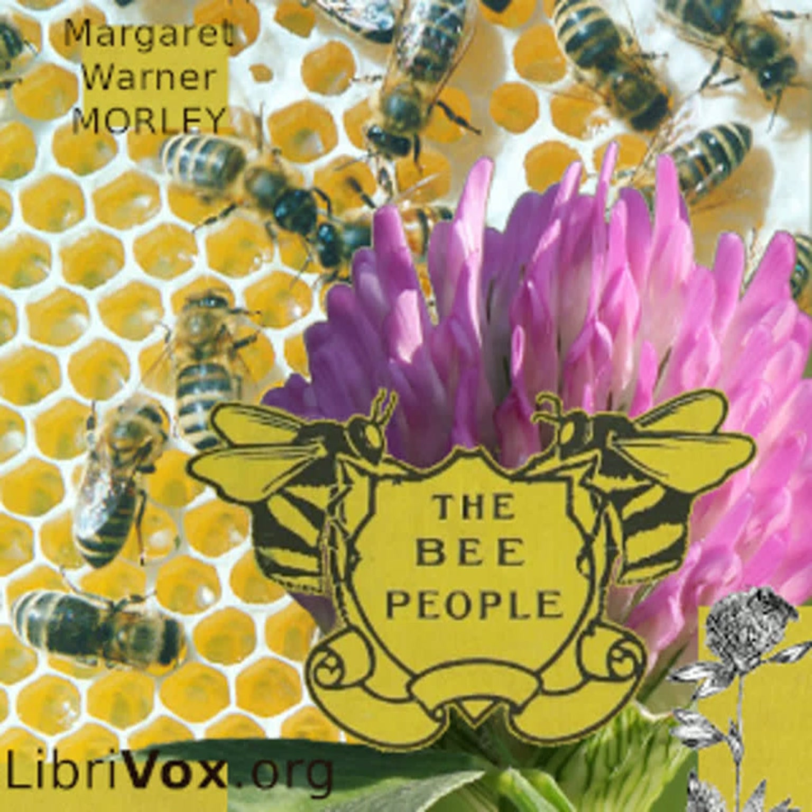Bees and flowers belong together. We cannot understand the one without the other. Bees get their food from the flowers, and the flowers need the bees to enable them to form their seeds.